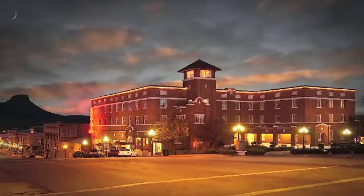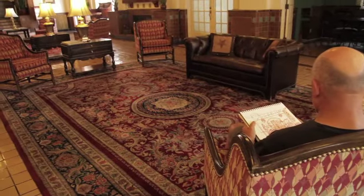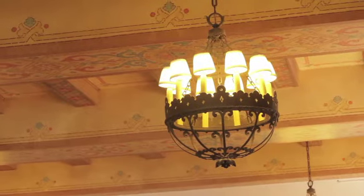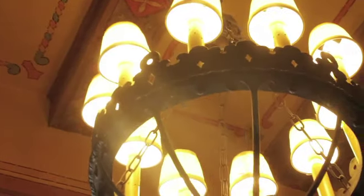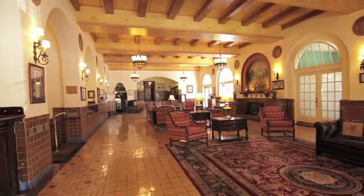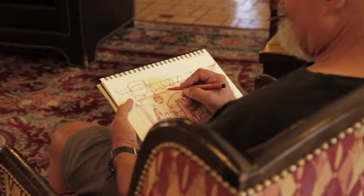History is better appreciated when we can stand in the presence of something built decades ago. To see and feel the architectural design of an era where every detail was crafted by hand is something textbooks can't teach us. Because of this, historical structures like the Hacienda Inn in Prescott, Arizona offer more to visitors than meets the eye.